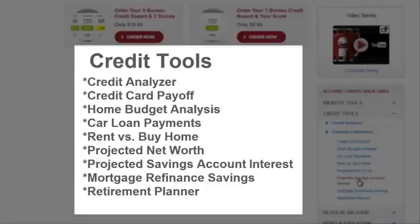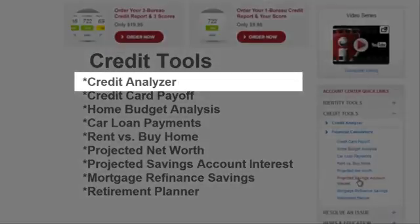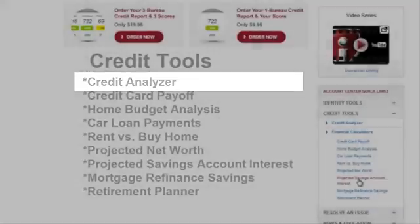Probably the most impressive tool they offer is the credit analyzer. This lets you calculate how making certain financial decisions would affect your credit score in the future. It's pretty neat — it lets you really plan for the future. Let me show you how it works.